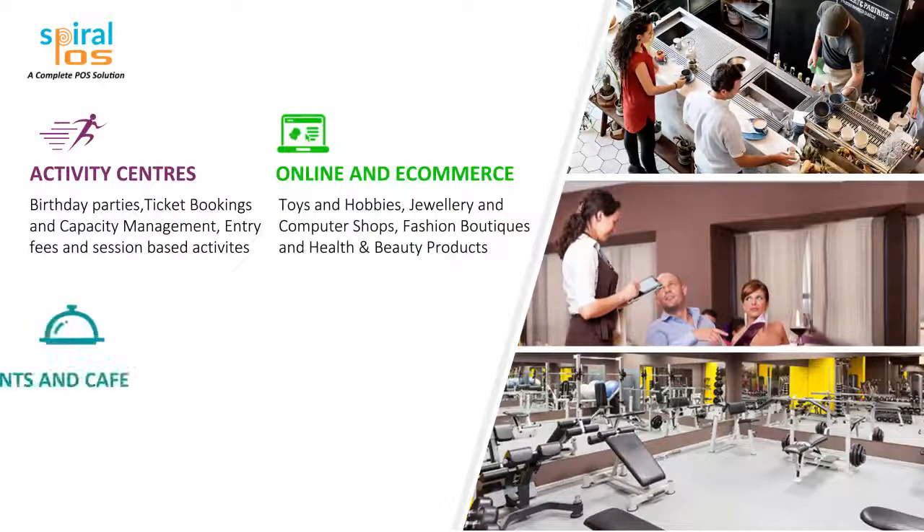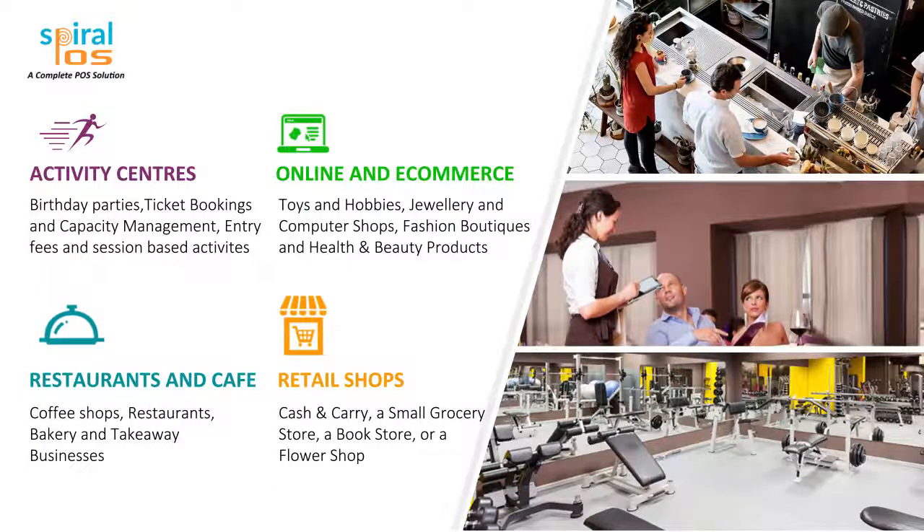Activity center. Online and e-commerce. Restaurant and cafe. Retail shops.